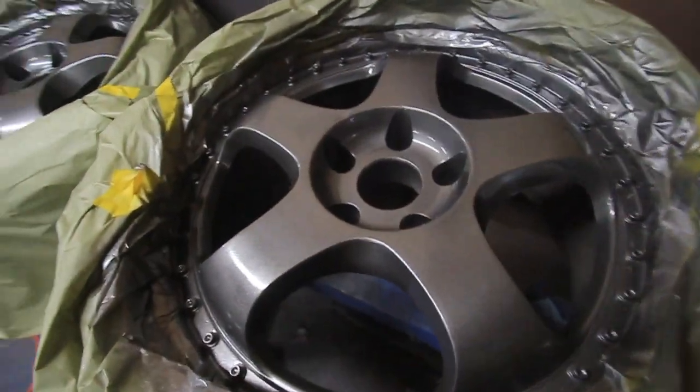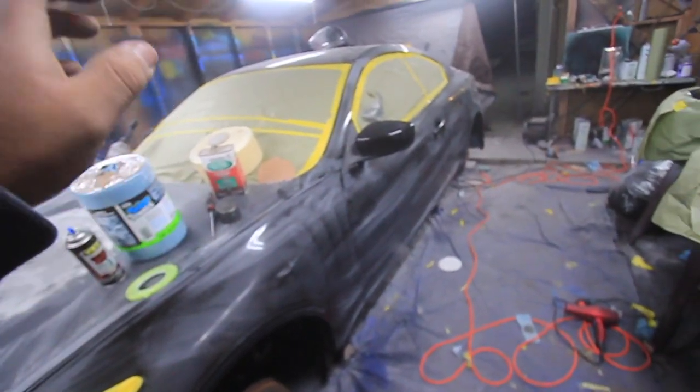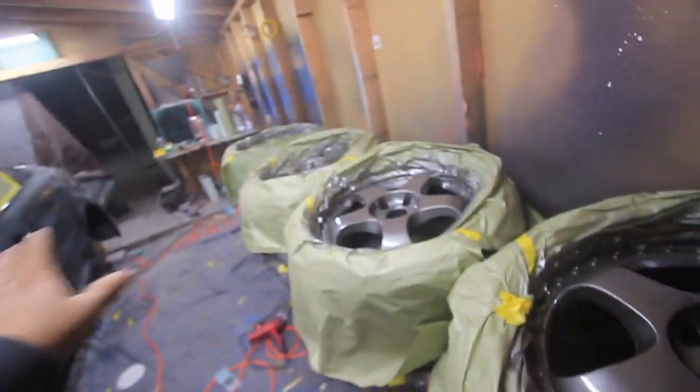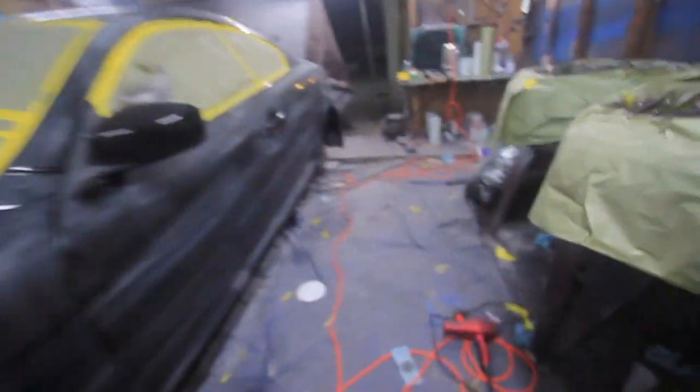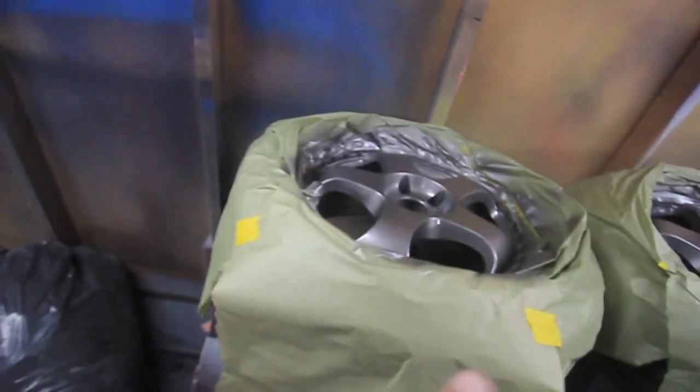Just finished doing these wheels. I painted them a gunmetal gray. When I'm done working on the car, I'm gonna clear everything all together. So this is gonna sit here overnight, let them dry up, and then tomorrow I can come back and clear those while I'm working on this car.